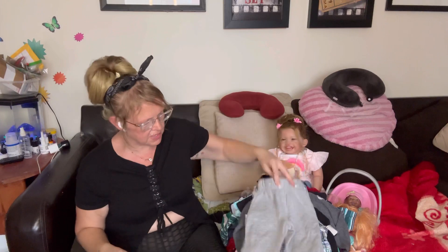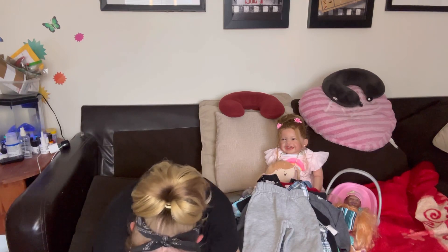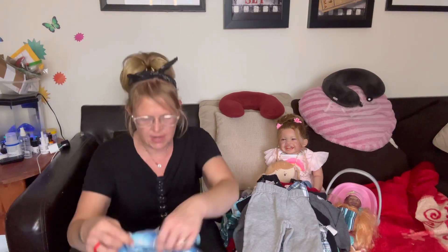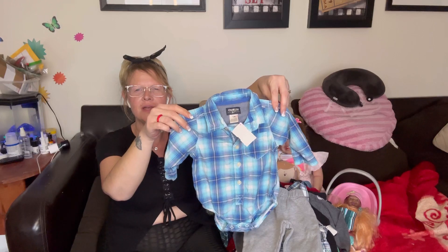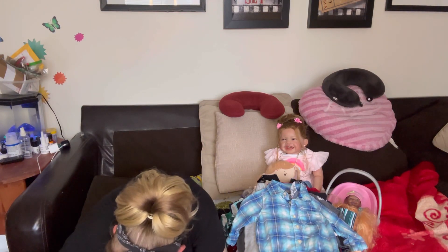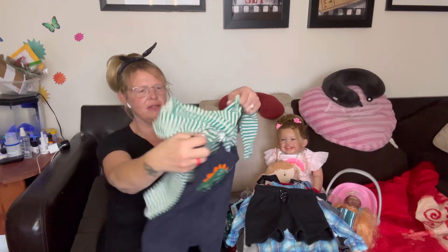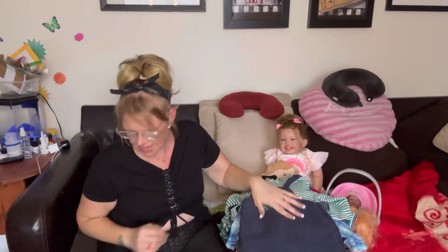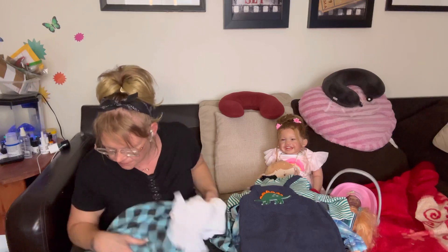I got him this cute outfit — pants like sweatpants and a shirt with a ghost on it, which would be perfect for Halloween time. I also got big overall shorts to put something cute with, and another pair of gray sweatpants. Then I got him this one-piece that snaps in the crotch — like a jumper or romper style — love that, it's adorable. And he's also got a piece with a hood on it — isn't that cute? He's got a nice wardrobe now!